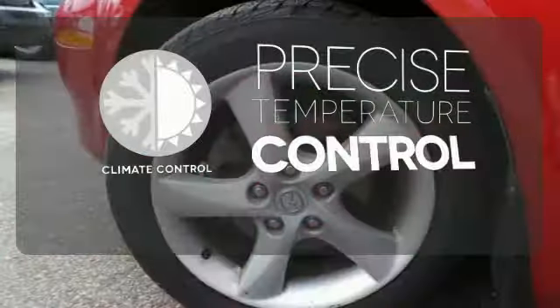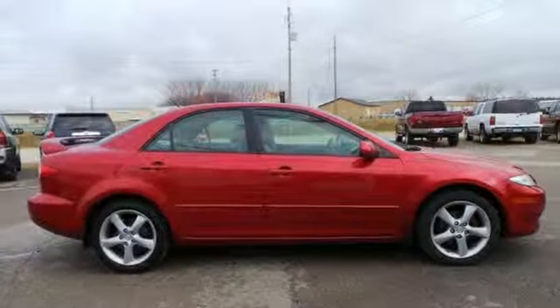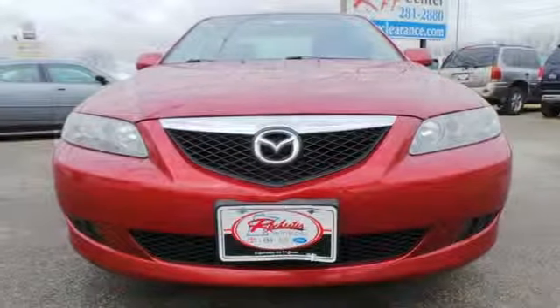Select the perfect temperature with the climate control. This Mazda 6 provides an incredible drive while still offering an affordable and practical car. Come on in today and see it for yourself.